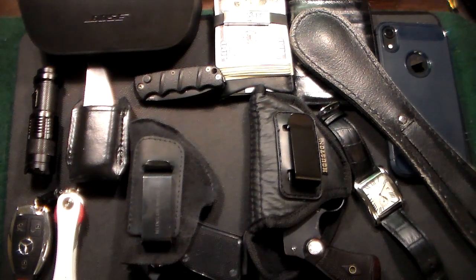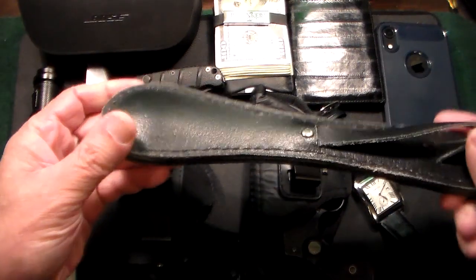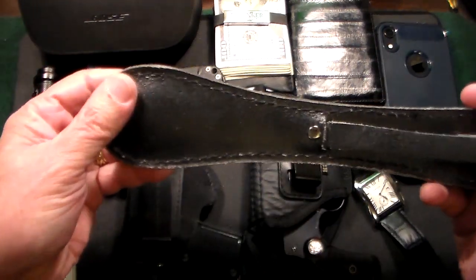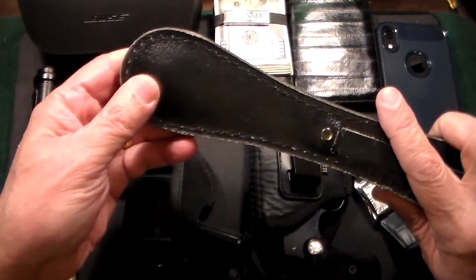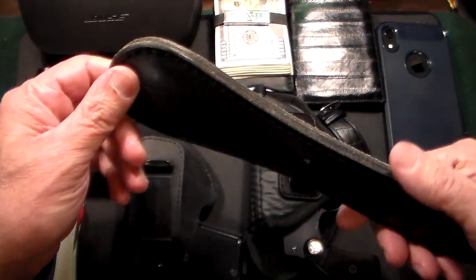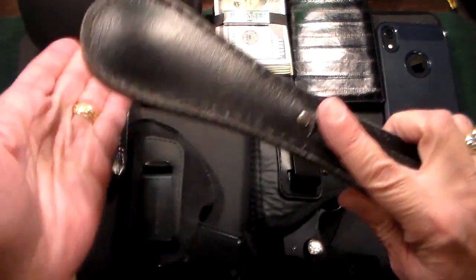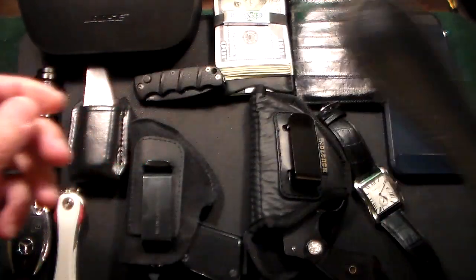Starting off with just what's on the top — this is something that I do carry in the winter. It's an old-fashioned leather, lead-lined slapjack. Because it gets darker a lot earlier, this is really handy to keep in your back jeans pocket. And if an unruly person decides to get wise with you, this is something good to straighten them out. That is something that I carry on my person in the winter very often.